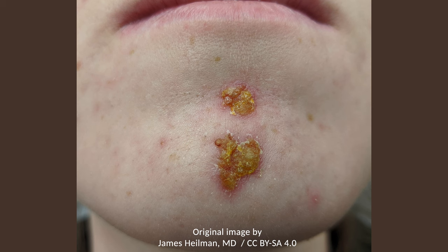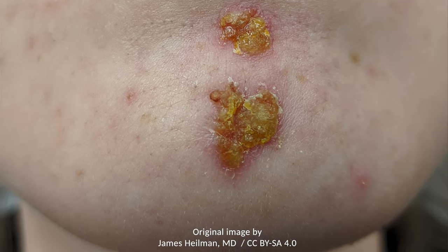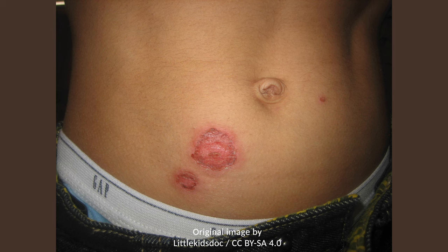Impetigo is characterized by erythematous lesions that are covered with a honey-colored crust. The lesions are usually asymptomatic, but they can cause itchiness. The lesions begin as macules and papules, but then quickly fill with fluid and rupture. A distinction is made between the three types of impetigo.